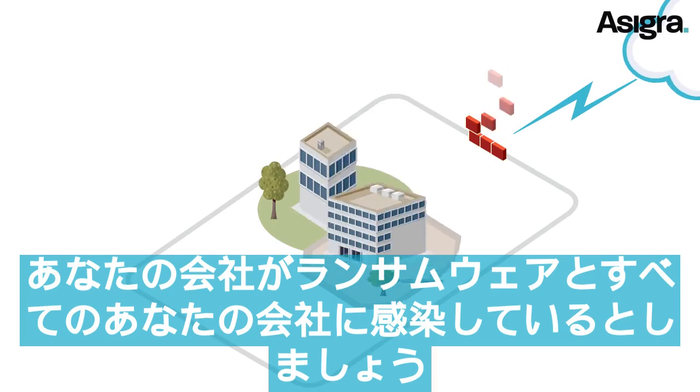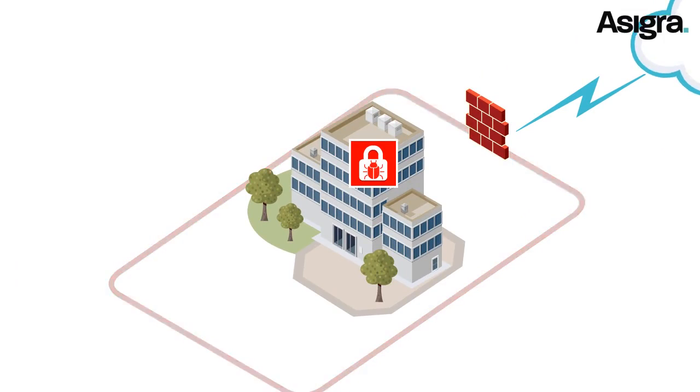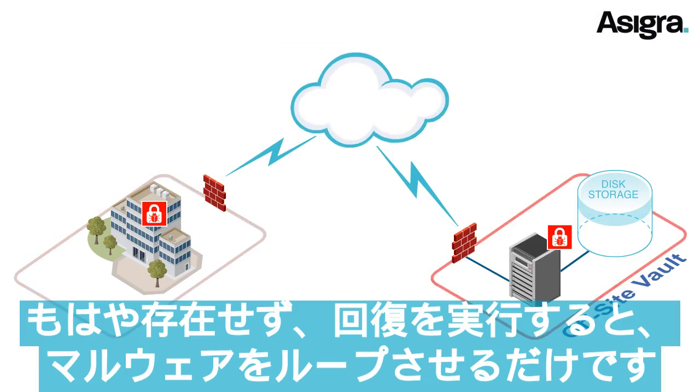Let's say that your company is infected by ransomware, and all your files are encrypted. You try to recover your data from backup, but the ransomware had embedded itself in your backup sets more than 18 months ago, and a clean generation of your files no longer exists.